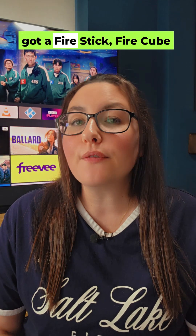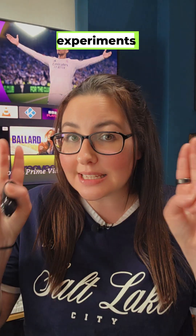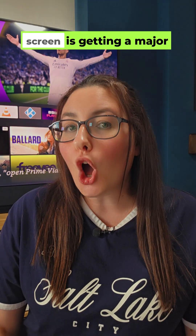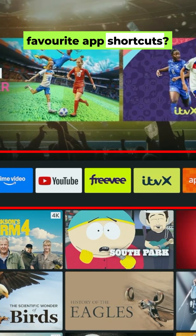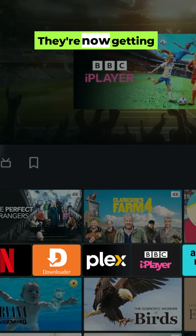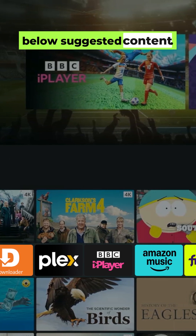Hey everyone! If you've got a Fire Stick, Fire Cube or Fire TV, you need to know about Amazon's latest experiments. They're rolling out new updates and your home screen is getting a major shake-up. Your convenient row of six favourite app shortcuts is disappearing from the top navigation row and getting moved to a lower row, below suggested content.